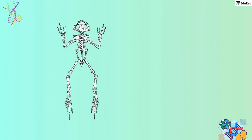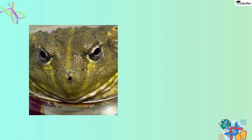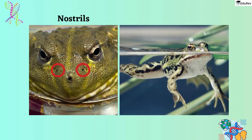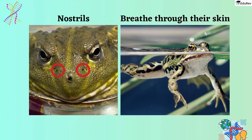Frogs have a distinctive body structure that separates them from other animals. Their body is divided into two main parts — the head and the trunk. Unlike many other animals, they do not have a neck or a tail. Above their mouth, you'll find a pair of nostrils which are used for breathing. Interestingly, when frogs are submerged in water, they can also breathe through their skin, which is a very efficient way for them to get oxygen.